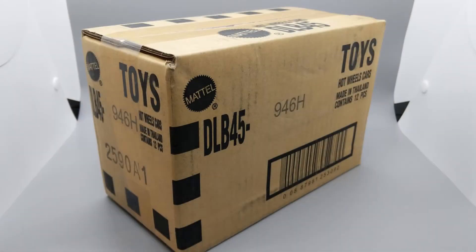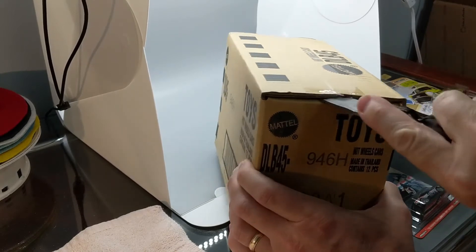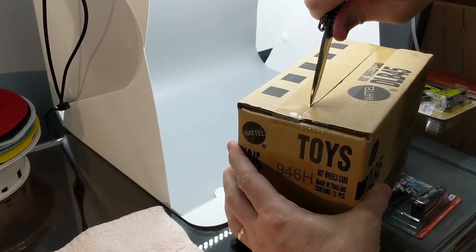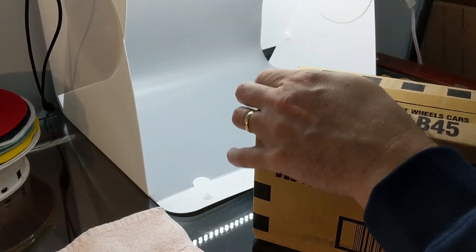Thanks for tuning in, glad you dropped by. I just got this case of the new Vintage Oil Series from Hot Wheels, and I want to go ahead and open it up real quick, and then we'll take a closer look at what's in this set.